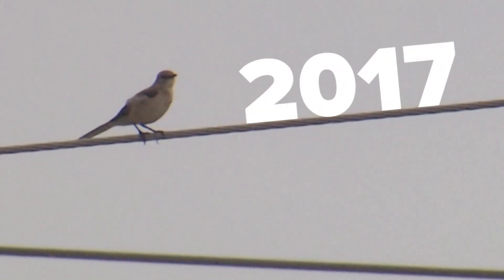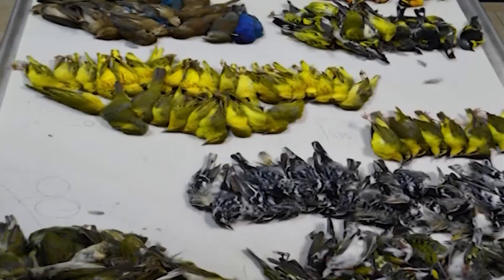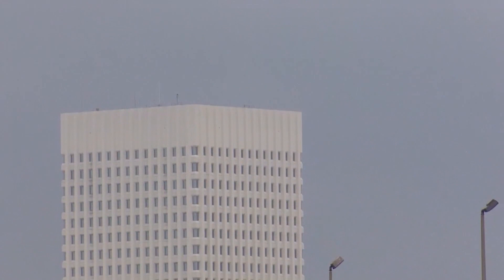But in 2017, that trip took an ugly turn. The sheer number of birds was astounding. Nearly 400 migratory birds died when a combination of weather and the allure of lights caused them to crash into the American National Building in Galveston.